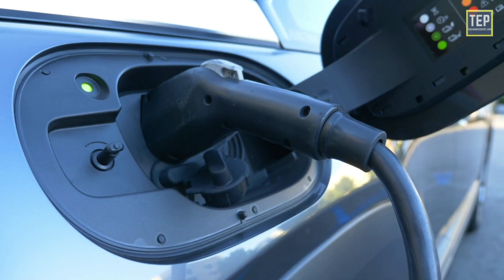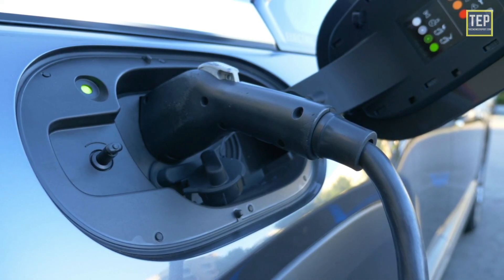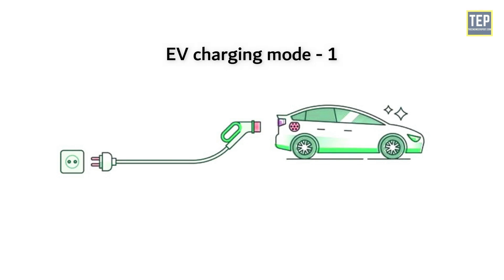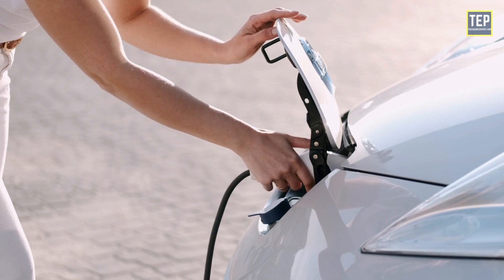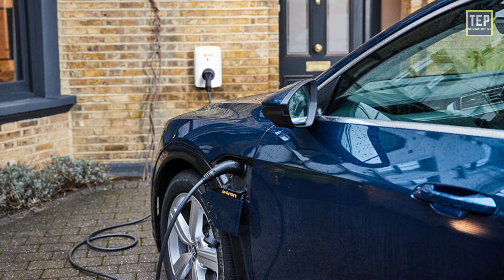Local standards may be more stringent. Due to this power limitation, charging time takes several hours. Mode 1 is the simplest possible charging mode and does not support communication between the EV and the charge point. This charging mode is prohibited or restricted in many countries.